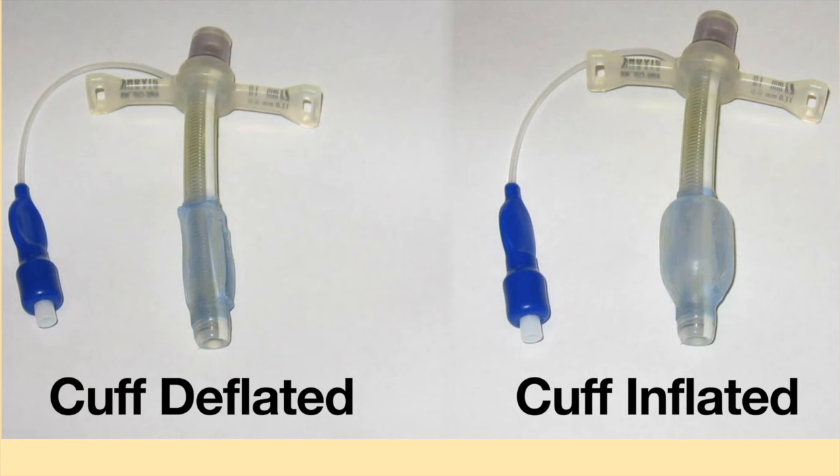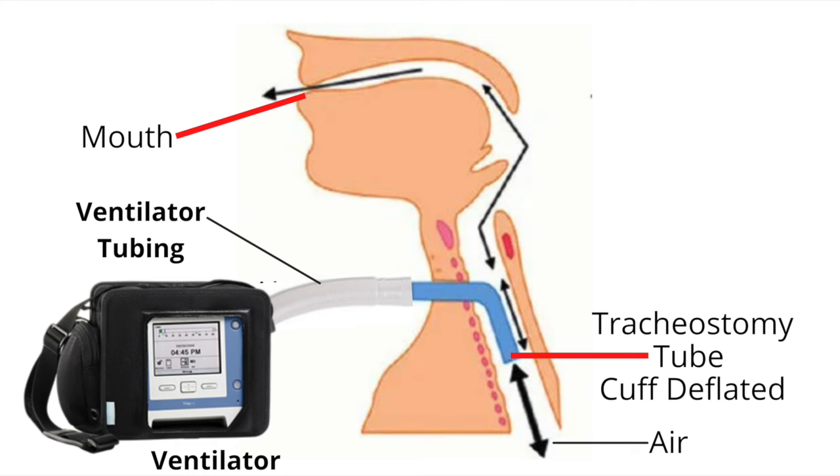Thank you so much for your question. In order to use a speaking valve, the cuff on the tracheostomy tube must be deflated. When the cuff is deflated, the ventilator is not providing full respiratory support.